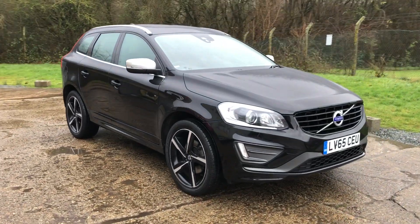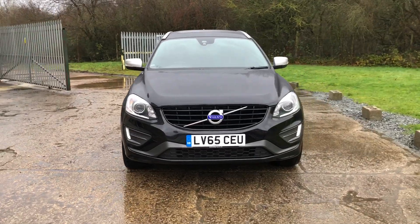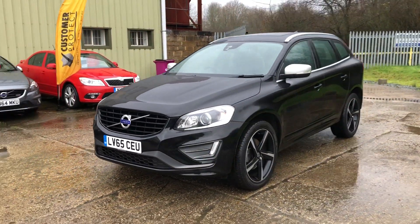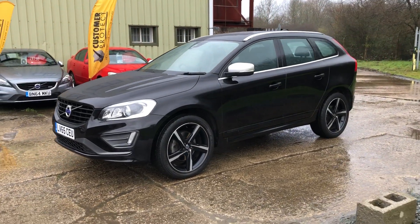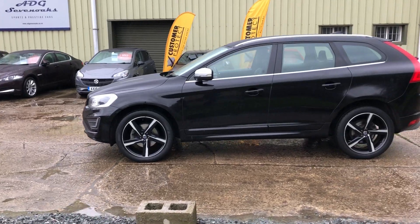Hello and welcome to ADG 7 Oaks where we're very pleased to offer this Volvo XC60 D4 R-Design Luxe Nav. 2015 on a 65 plate, covered 42,000 miles, finished in metallic night black.